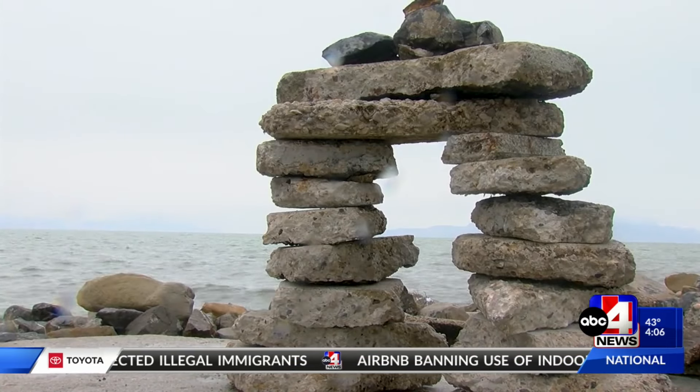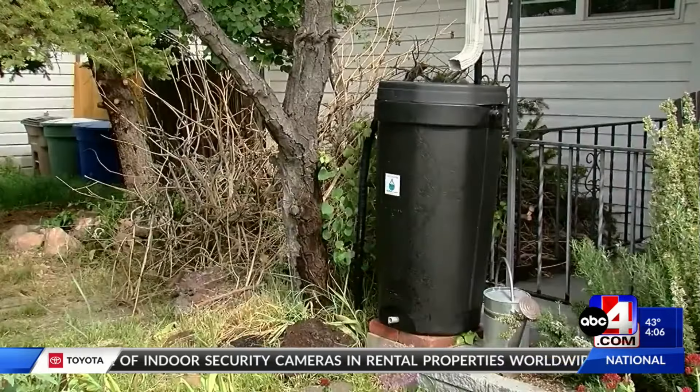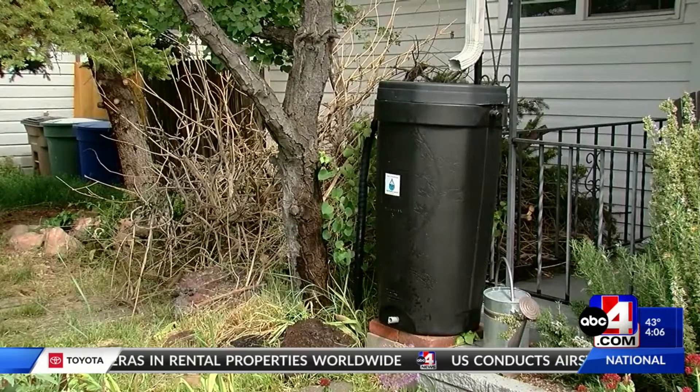This is the 10th year for the Utah Rivers Council Rain Harvest Program. Over that time, they've helped 11,000 homes get one of these 50-gallon barrels.